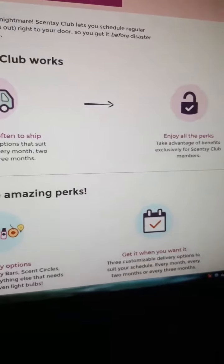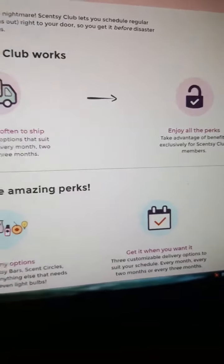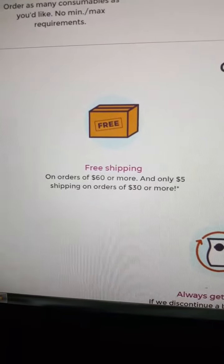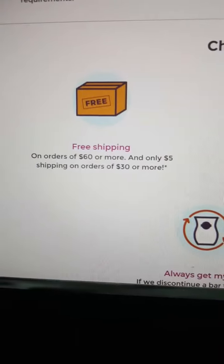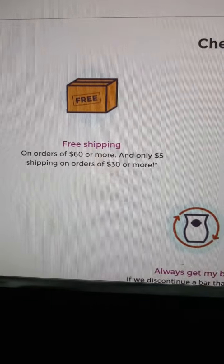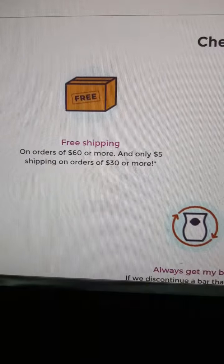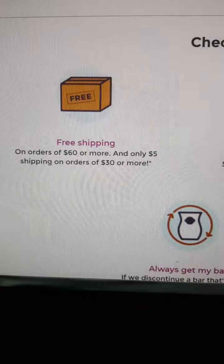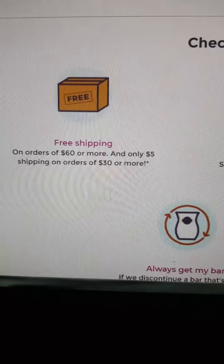Take advantage of all of the Scentsy benefits exclusively for your Scentsy Club members. Check out these amazing perks on all of your orders. For instance, on orders of $60 or more, you'll get free shipping. And only $5 shipping on orders of $30 or more.